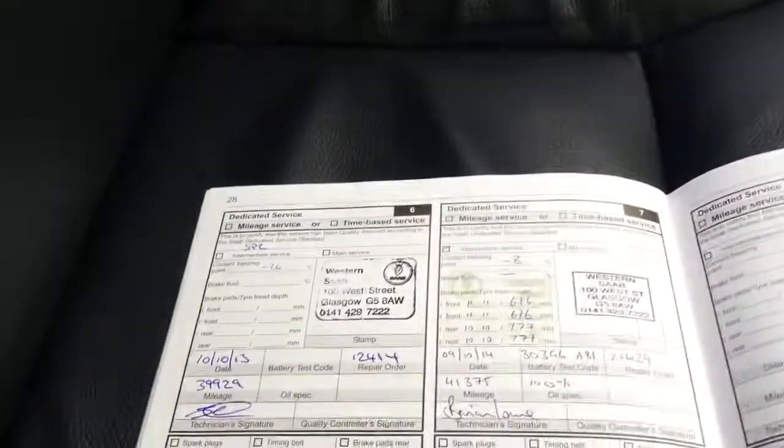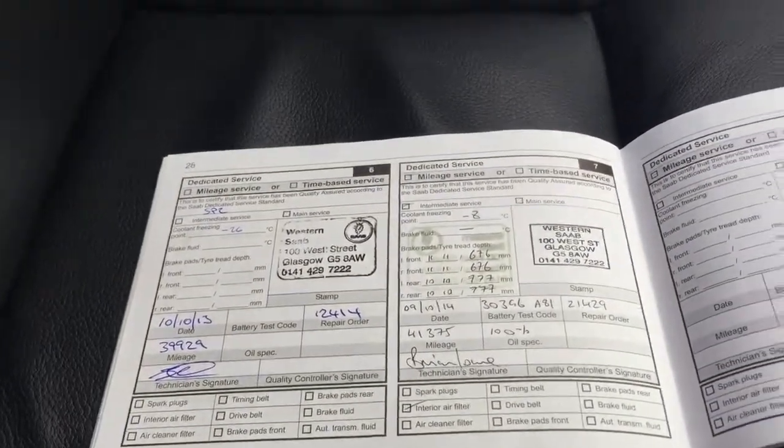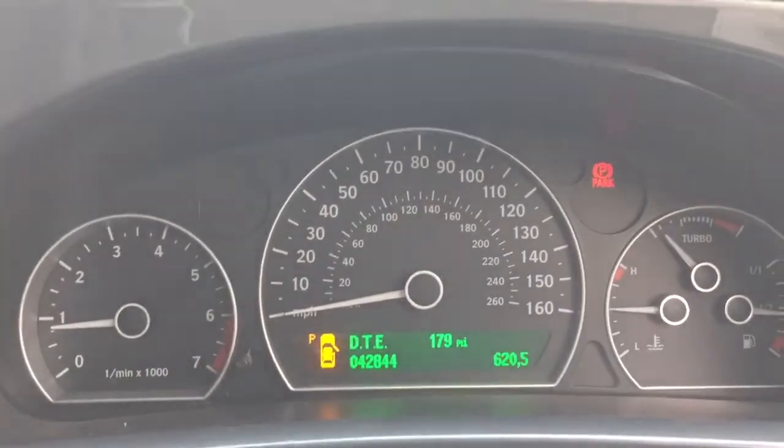The car has full Saab service history. Last service was done at 41,000 miles. The car has now got 42,800 miles.